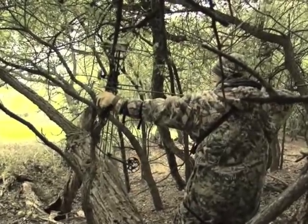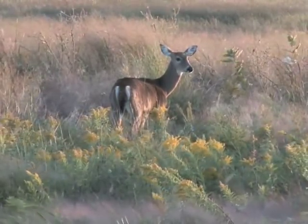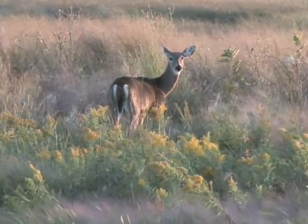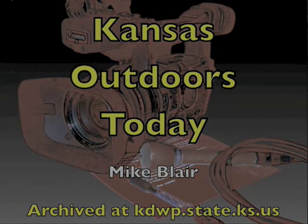Hunting is an important and wise use of Kansas renewable wildlife. Through carefully designed seasons, Kansas Wildlife and Parks strives to keep balance in our state's natural resources, just the way things should be. I'm Mike Blair for Kansas Wildlife and Parks.